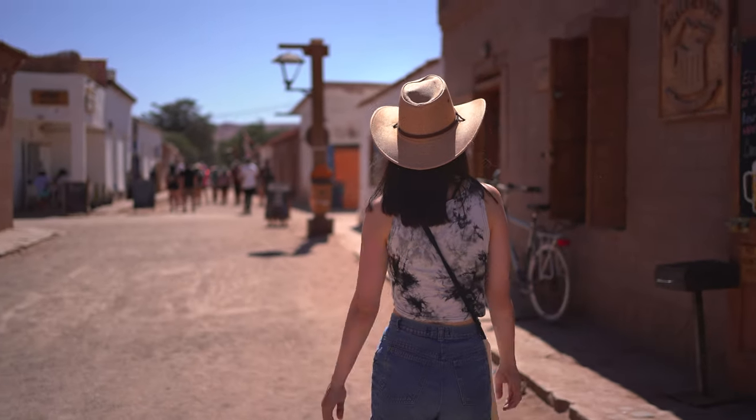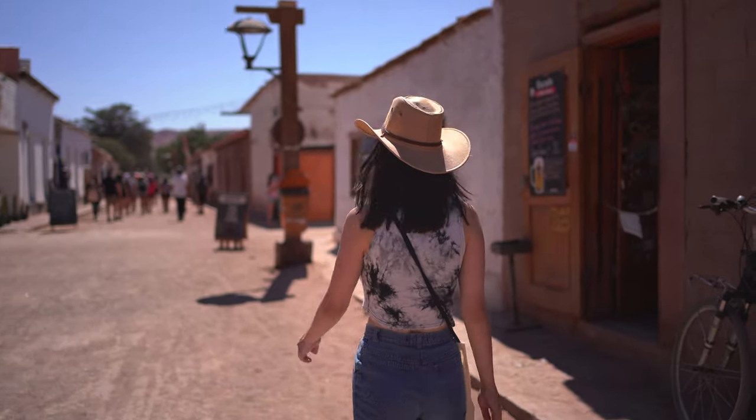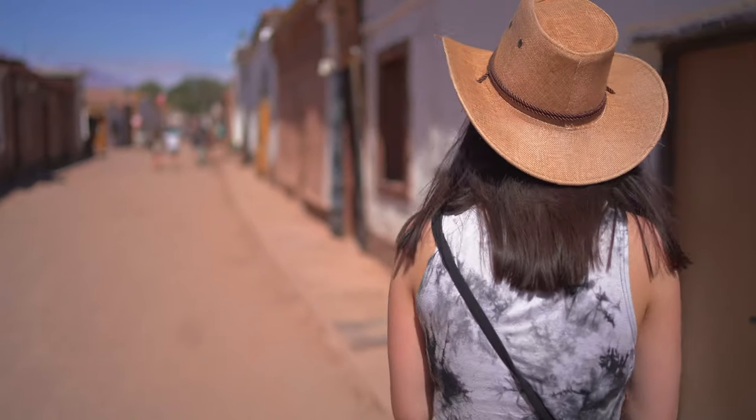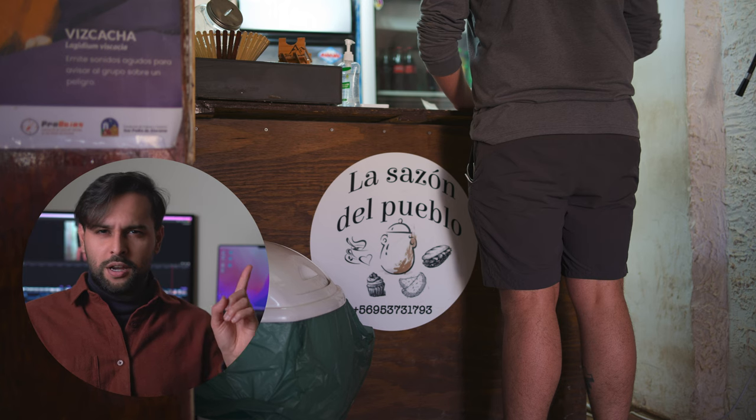San Pedro is a quaint little town that serves as the hub for all excursions in the desert. There are no shortage of dining options in town, but our personal favorite was a cozy hole in the wall at the edge of town that serves warm empanadas and fresh juice. It's called the Cezanne del Pueblo.